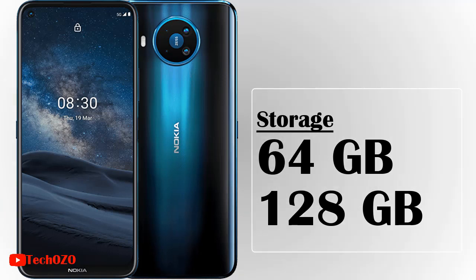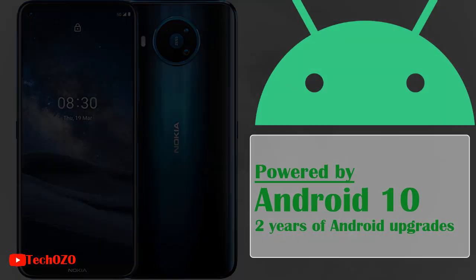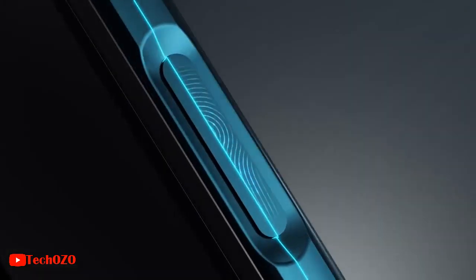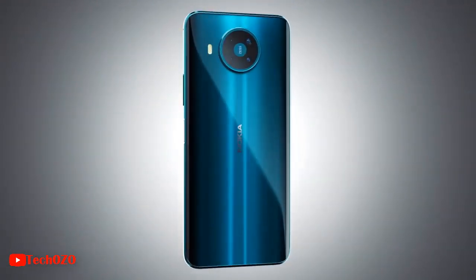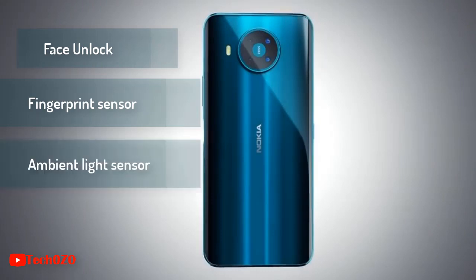The new Nokia 8.3 comes with the Android 10 operating system. Plus, you will always stay one step ahead with the latest Android upgrades. Nokia 8.3 5G combines the power button and fingerprint sensor for fast and secure access to your phone. It also features face unlock, fingerprint sensor, embedded light sensor, and proximity sensor.